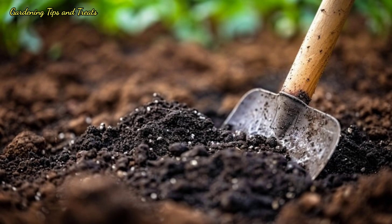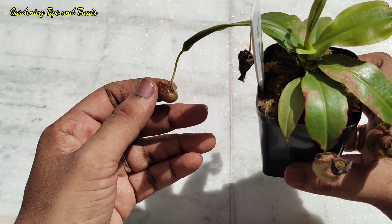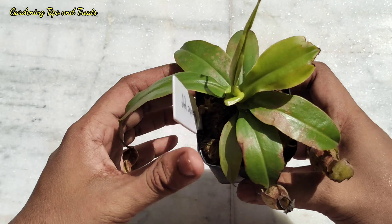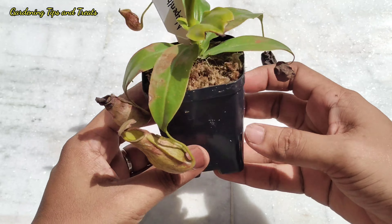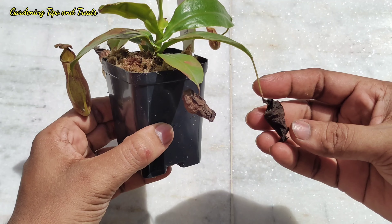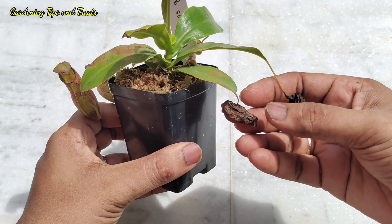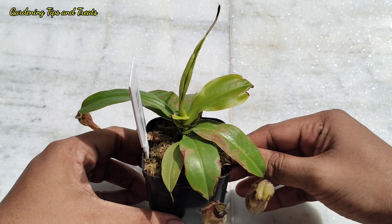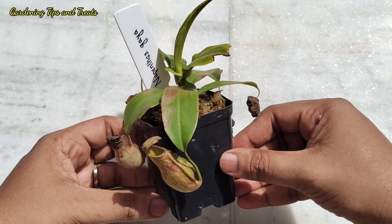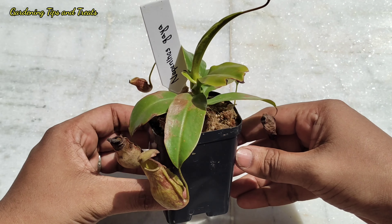Normal garden soil is not at all suited for this kind of plant. As for water, they prefer the purest form of water you can provide — rainwater or distilled water is best suited. Watering should be done very often so that the medium does not dry out at any instance, especially in hot summer months. These plants just love moisture and hence they grow very rapidly in the monsoon season.